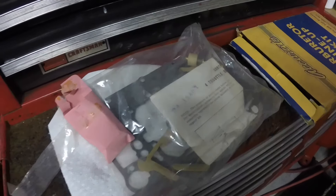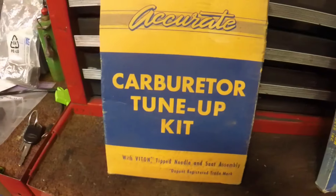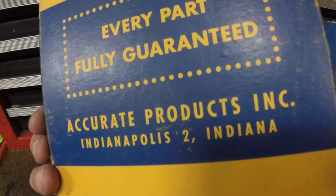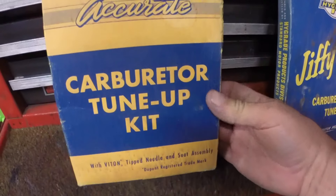We've got a couple of extra carb kits here. The boxes are the same on both sides, but this one's a little different — it says Indianapolis, Indiana, so this was made before zip codes. Made in USA, printed in USA. I bet you can't find one of these made in USA anymore.